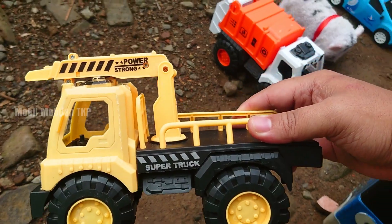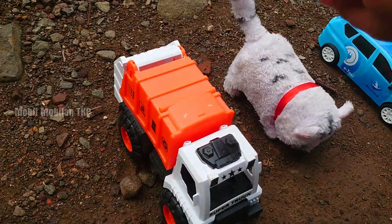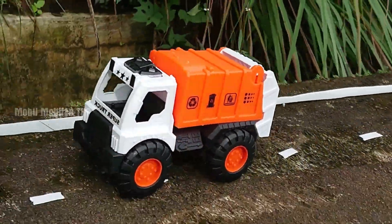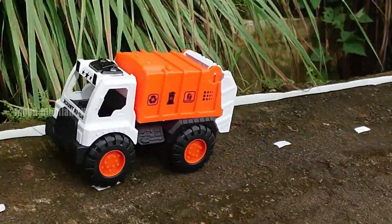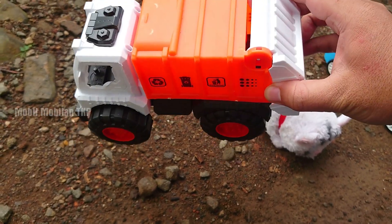Wah, lihat — di sini ada mobil Derek, teman-teman. Warna kuning dan juga hitam.